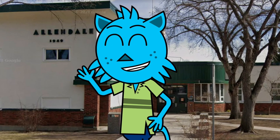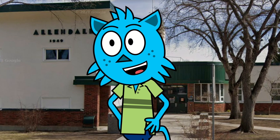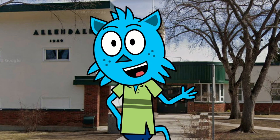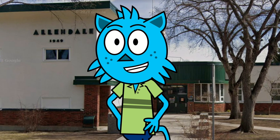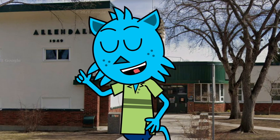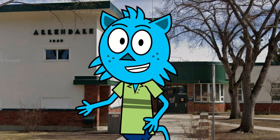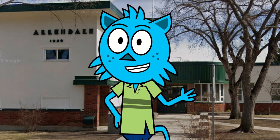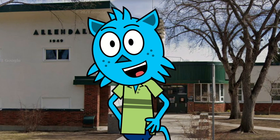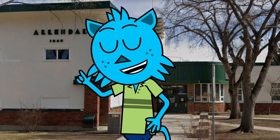Hello and welcome to Allendale School. My name is Justin and I am so excited to have you join me on this virtual informational tour of our beautiful campus. At Allendale School, we are committed to providing an exceptional educational experience for all of our students. From our rigorous academic programs to our wide range of extracurricular activities, we strive to foster a sense of curiosity, creativity, and community in all that we do.